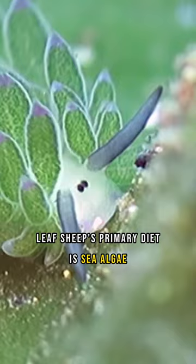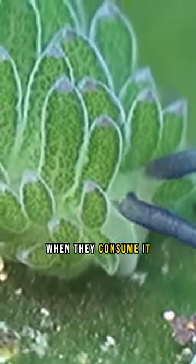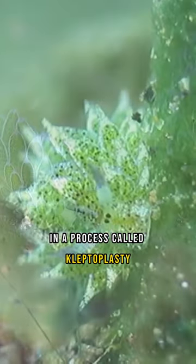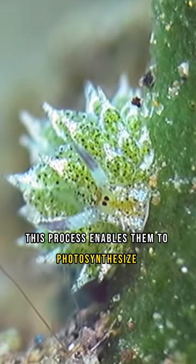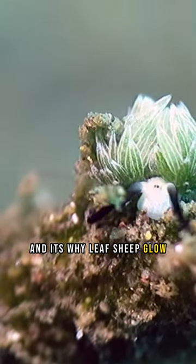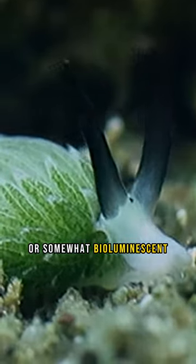Leaf sheep's primary diet is sea algae. When they consume it, they can suck the chloroplasts out of the algae. In a process called kleptoplasty, this enables them to photosynthesize — and it's why leaf sheep glow, or are somewhat bioluminescent.